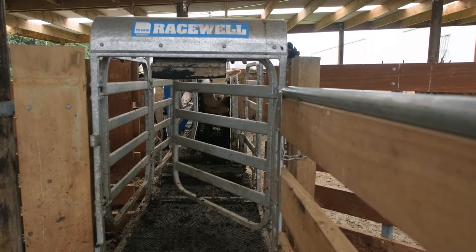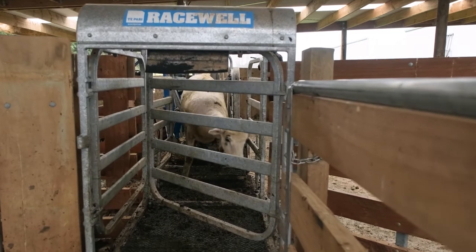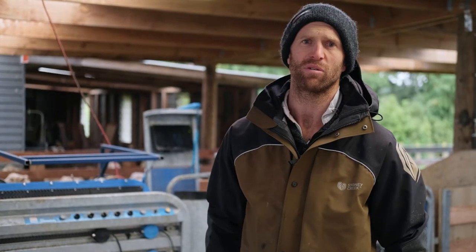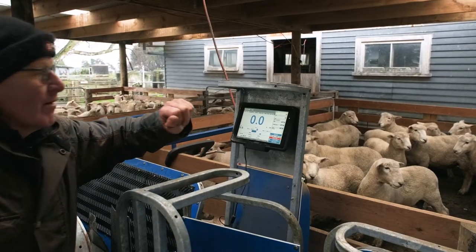It is a reliable machine — there's never any issues with it. It's a solid built machine and it works for what we want. It's what you need for trading sheep. I think it's a must.